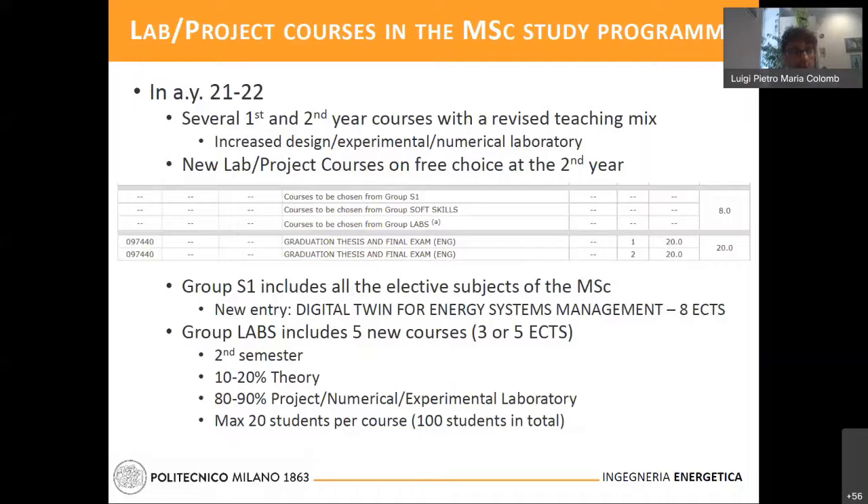Here is depicted the study plan at Bovisa Campus, but a similar structure is available for Piacenza Campus as well. As you already know, Group S1 includes all the elected subjects, which are eight-credit sized. And here we find a new entry: Digital Twin for Energy Systems Management, which will be presented today.